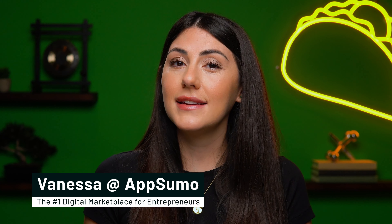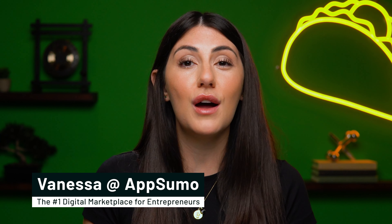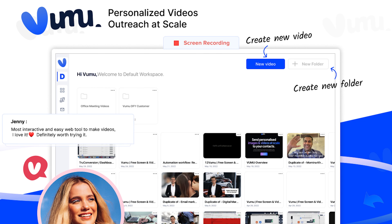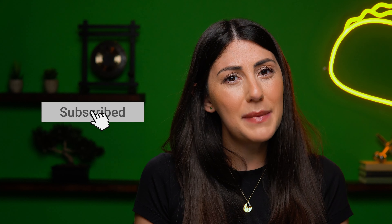What's happening, Sumo-lings? It's Vanessa here with AppSumo, the number one digital marketplace for the best deals on software for sales and marketing dream teams. Today I am psyched to tell you all about Vumu, the video personalization solution that helps you stand out and close more deals. But before we dive in, make sure to hit that subscribe button down below so you never miss out on any of AppSumo's killer deals.